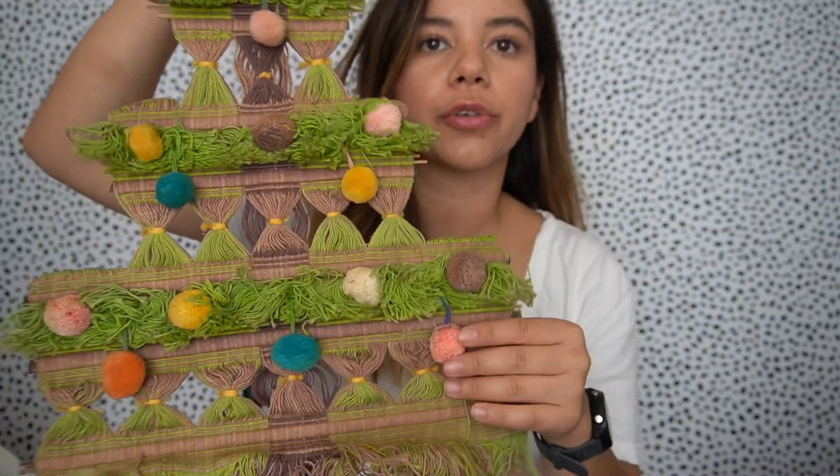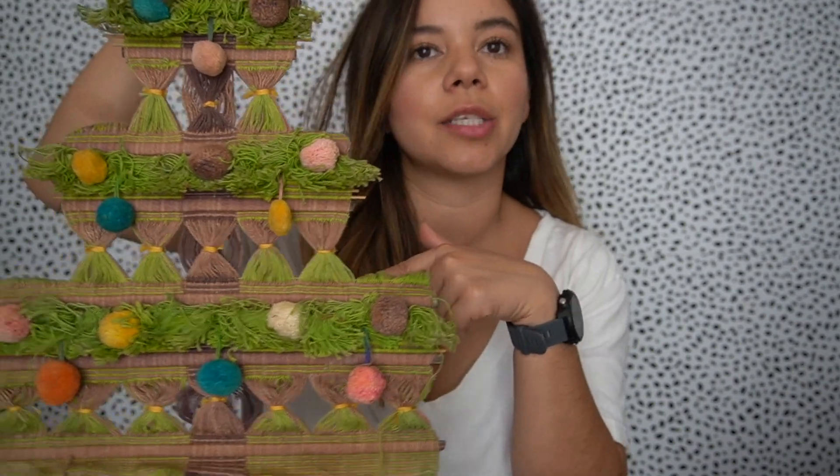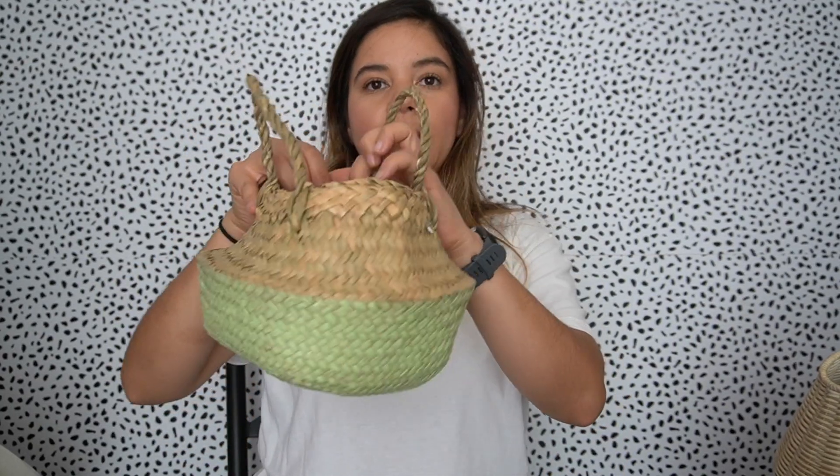I found this cool wall hanging that kind of reminds me of a Christmas tree. I thought it would be really cute in my daughter's room, maybe when she's a little older — right now her room is unicorn-themed. Maybe I'll hang it in the bathroom instead. Then I found this cute little collapsible basket. I've been looking for one of these — the green color isn't really my thing, so I might paint the bottom white and hang some tassels around it and use it as a planter, since the shape is awkward for storage.